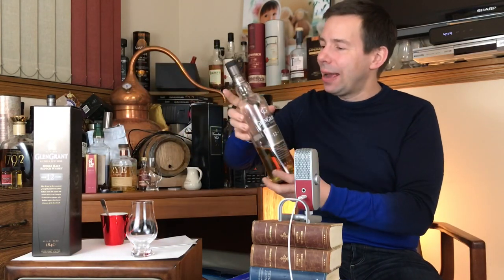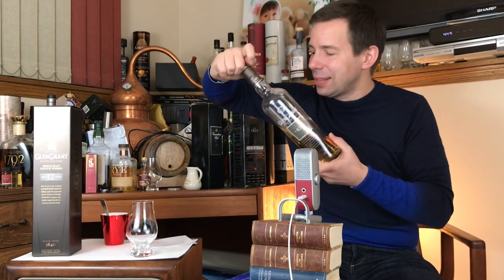Hey everybody, Mark here at Whiskey Whistle on YouTube, sharing whiskey awesomeness here in Winnipeg, the centre of Canada. Today we're looking at Glen Grant aged 12 years. It's 43% ABV, all matured in ex-bourbon barrels. Let's get that poured.